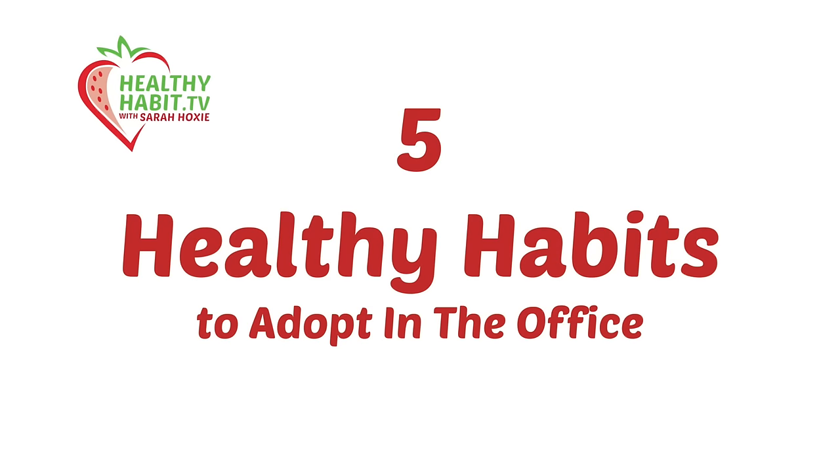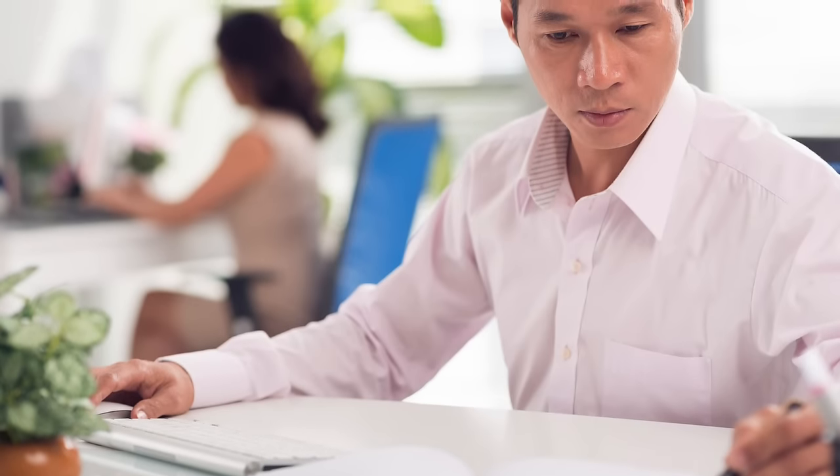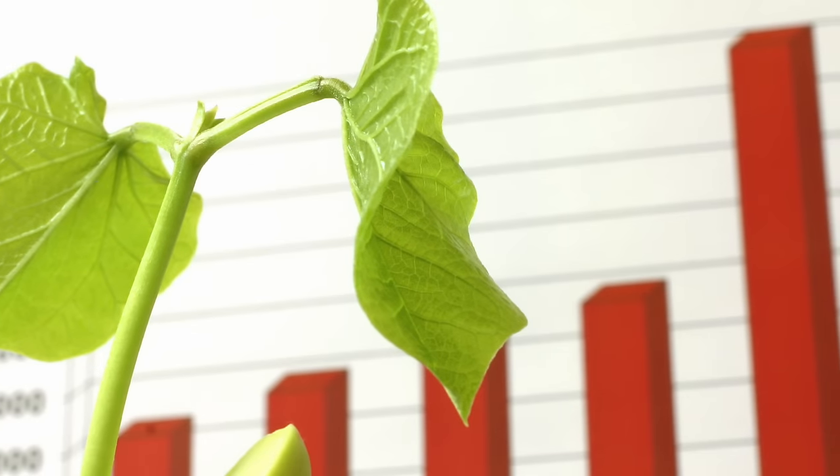Hello everyone. Today on Healthy Habit TV, we are counting down five healthy habits you should adopt while at the office. Tip number five: get a plant and put it near your desk. According to a Washington State University study, people who worked with indoor plants near them work 12% faster.